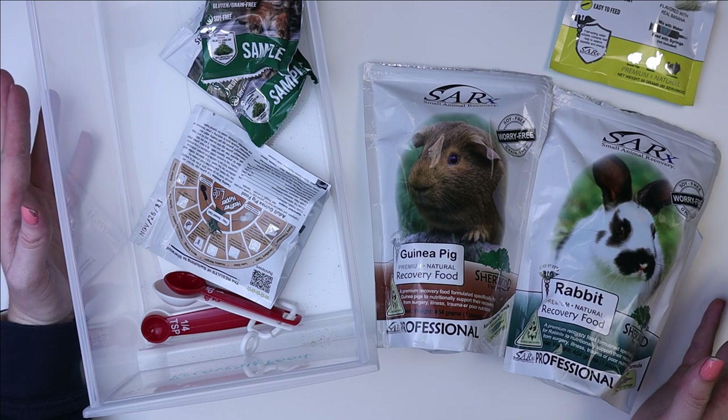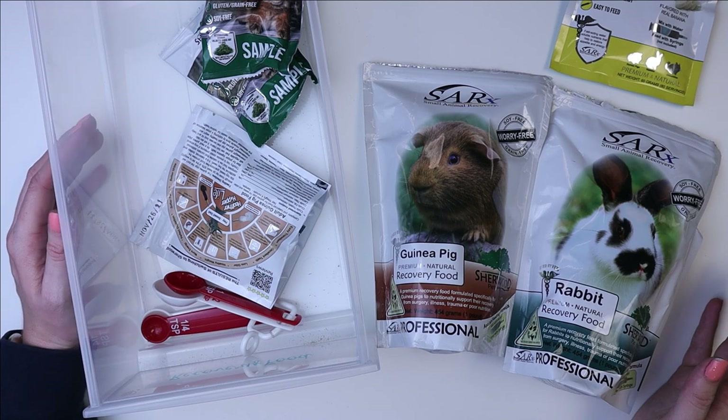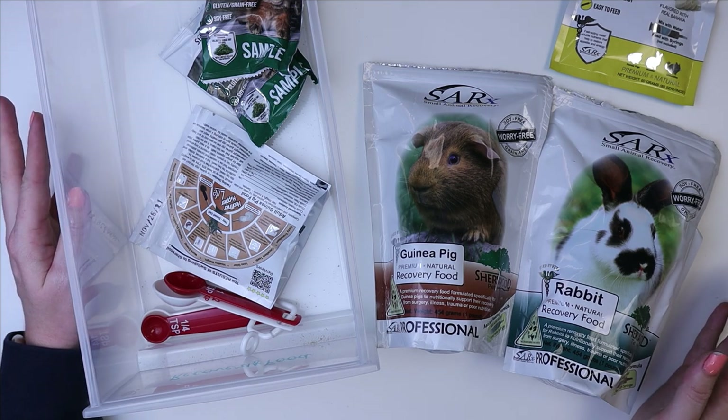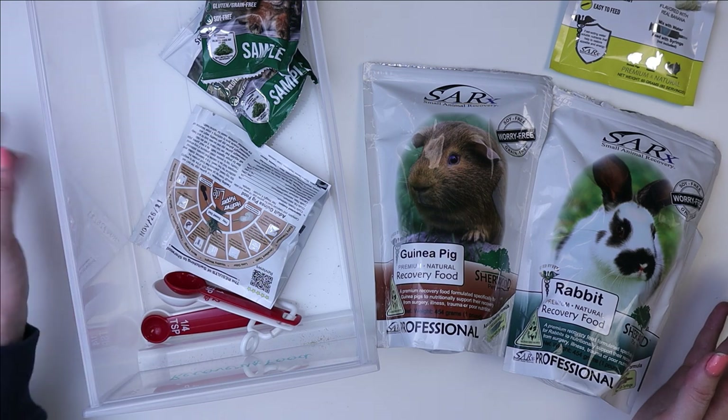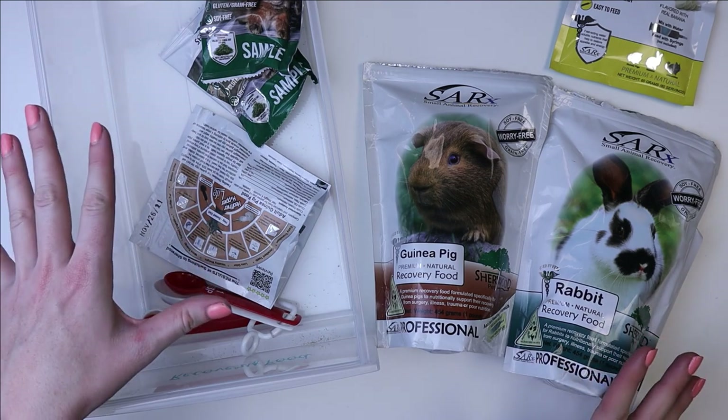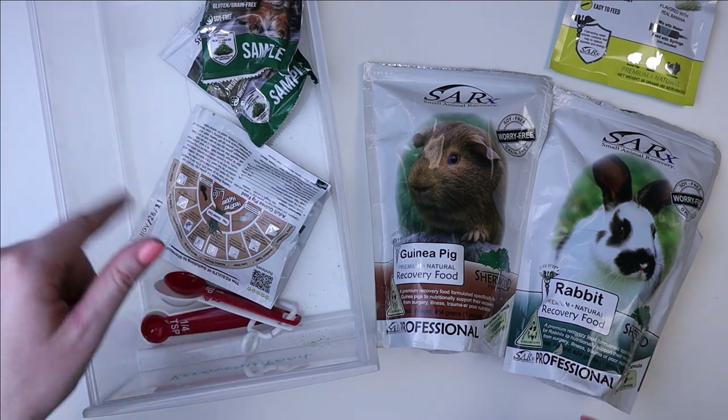There are also different flavors of Critical Care from Oxbow — I think there's an apple banana flavor as well as a fine grind and the original. You can usually get that from your vet as well as on Amazon. Anything I talk about that I can find a link for, I'll link down below.